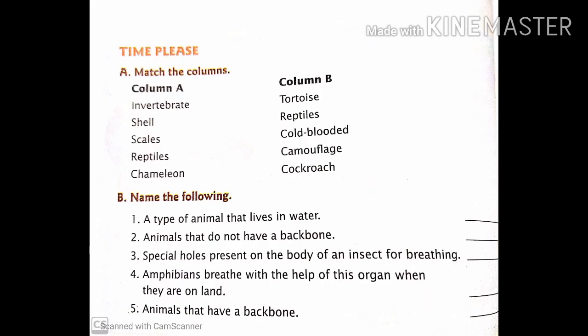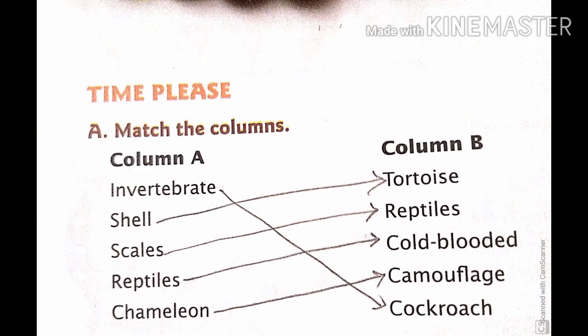A. Match the columns. Column A: Invertebrates — invertebrates is matched with cockroach. Then the second one, shell — shell is matched with tortoise.